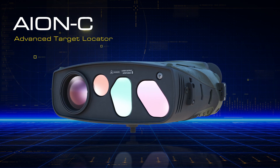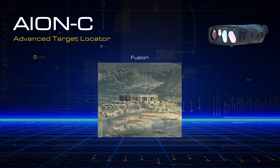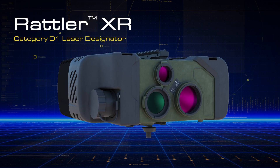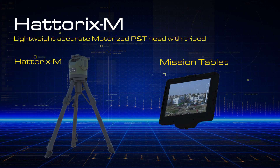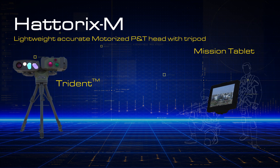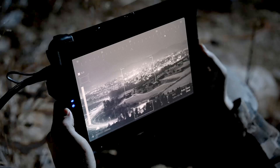At its core, Trident features an advanced target locator that merges high-resolution visual and thermal imaging, driven by AI, to detect and classify threats in real time. With a fully connected digital laser designator, it delivers precise, long-range designation. A smart tripod and mission tablet enable operations from up to 100 meters away, increasing survivability while supporting independent intelligence collection and analysis. The Trident ensures continuous surveillance, day and night.